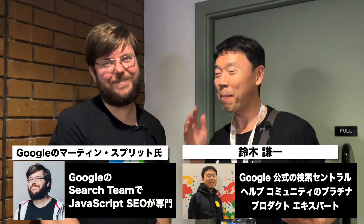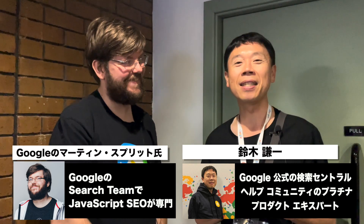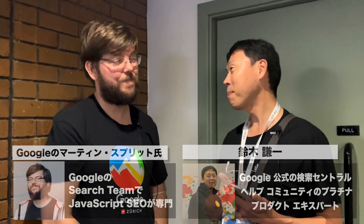Hello. Today, I'd like to ask Martin — Google's Martin. Martin is on the Google Search team for JavaScript SEO. Hi, Martin. Thank you for joining us today. Thank you so much for having me.